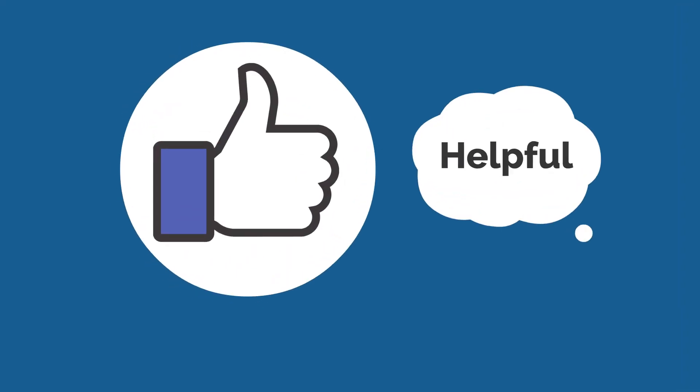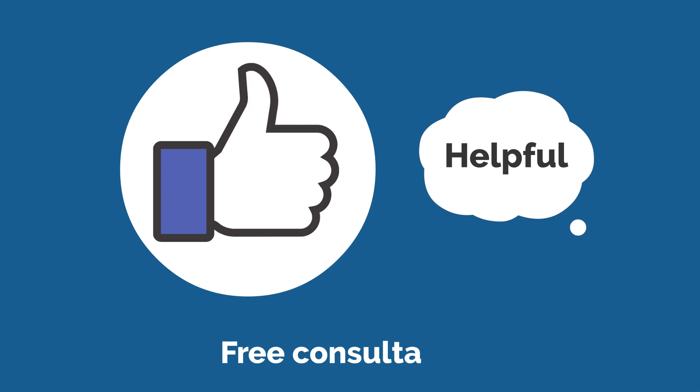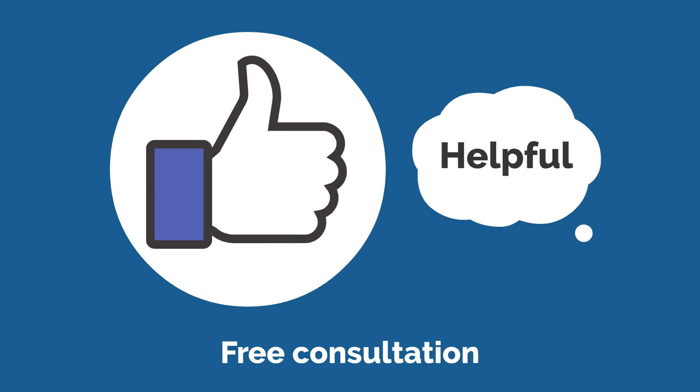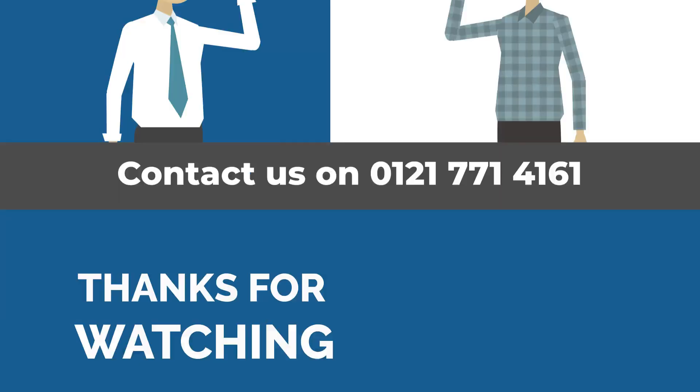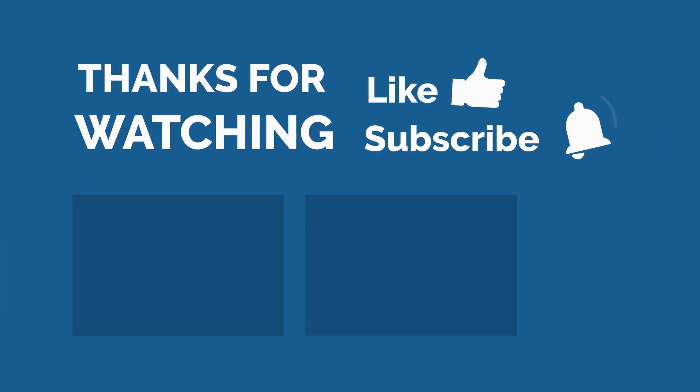We hope you found this video helpful. Don't miss out on the chance to receive a free consultation with our expert accountants. Contact us now at 0121 771 4161 and take control of your finances today. Subscribe to our channel and hit the bell icon.